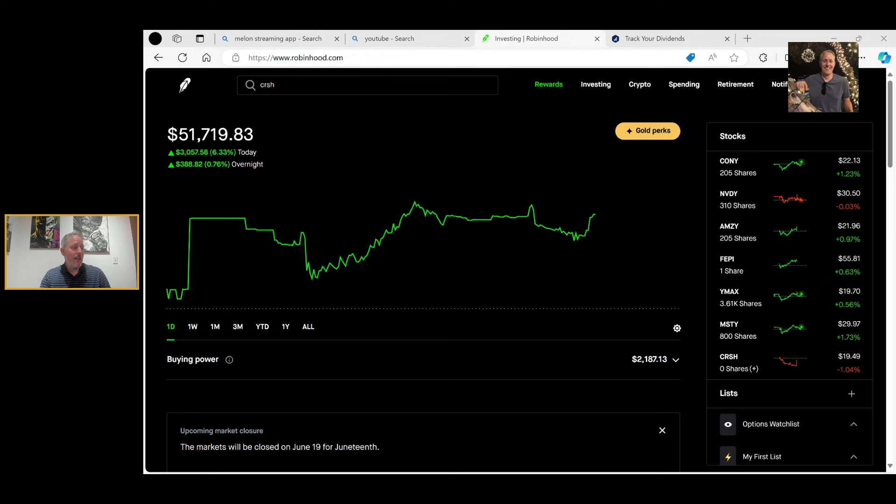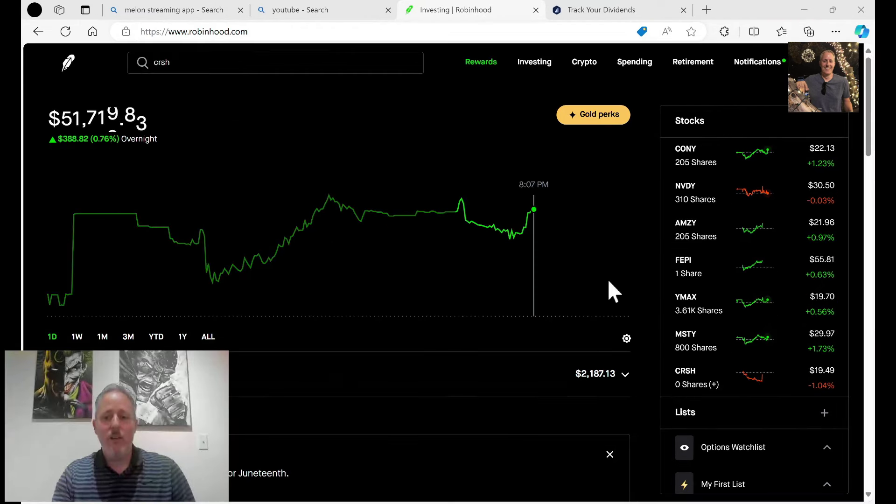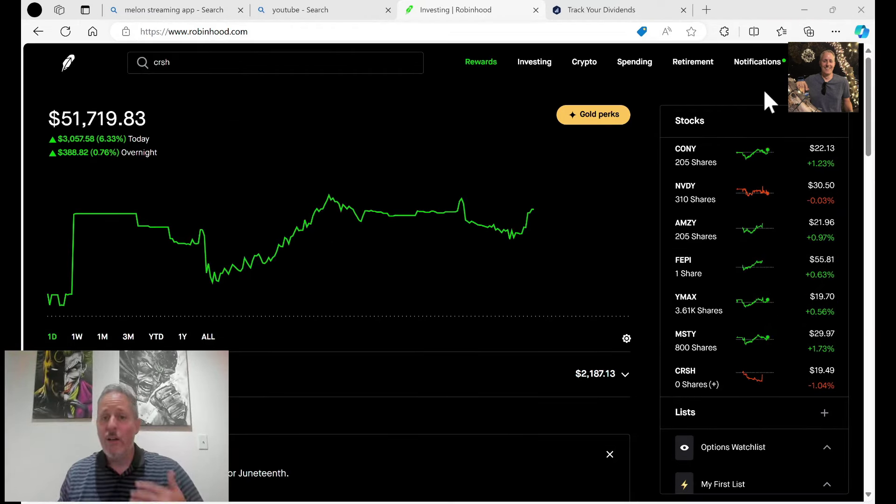I just did a little live stream over here on YouTube — you can go back and check it out. It was just some after-hours trading, and that's what I want to talk to you guys about. I want to talk to you guys about after-hour trading, and the reason I want to talk about that is it is a way to get into some of these positions quite a bit cheaper. I've been doing this for a while, but I know a lot of people are new to these things and might not know this. So let me show you the trade I made.